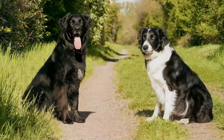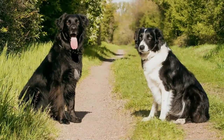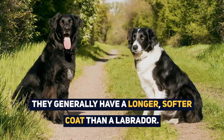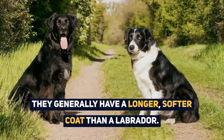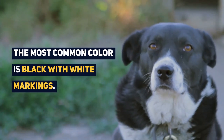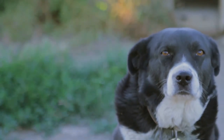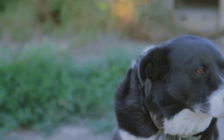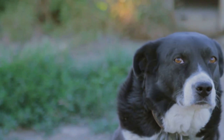The Border Collie Labrador Mix can range in its appearance, sometimes looking very similar to one of its parents. They generally have a longer, softer coat than a Labrador. The most common color is black with white markings, but they can be solid black and even yellow or brown. The most common marking is a white flare on their chest, just like the Collies.